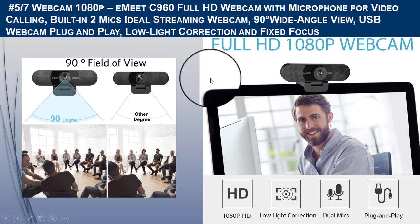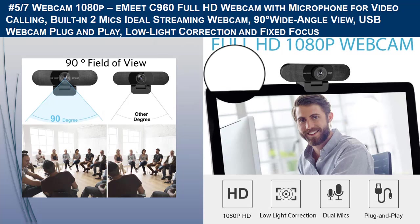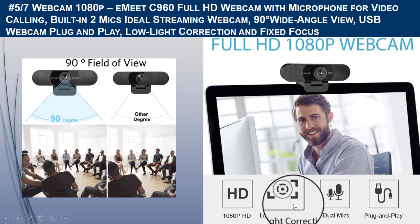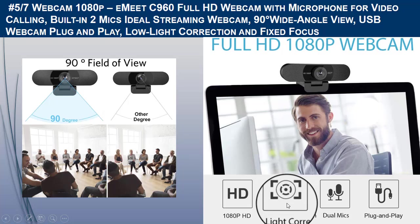The microphone technology picks up your voice and filters out background noise to create an excellent audio effect. The Emit webcam with microphone enables crystal-clear voice for hassle-free communication. When installing the USB webcam, automatic low-light correction technology is applied in the Emit 1080-pixel HD webcam.